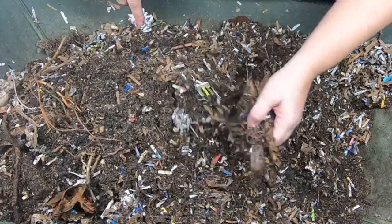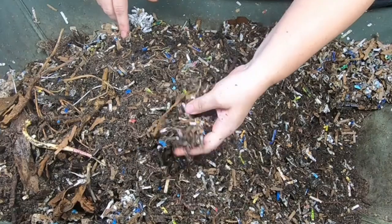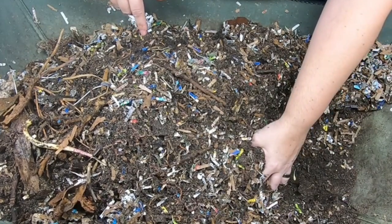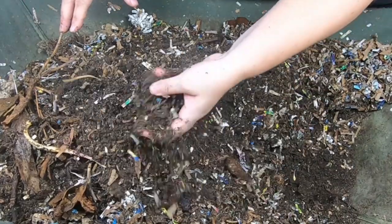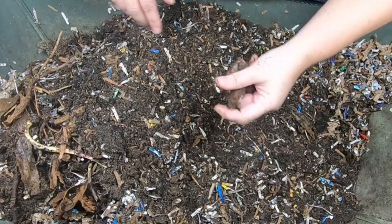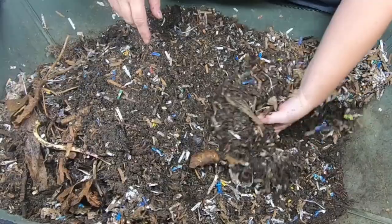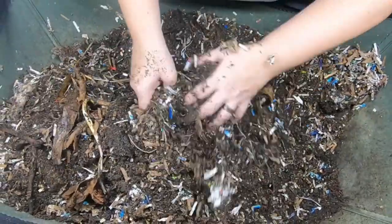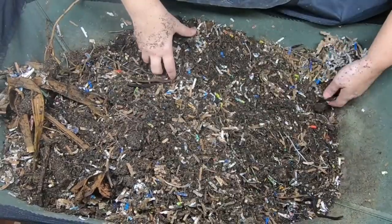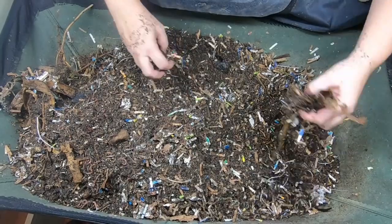So these worms are actually more different from red wigglers and European nightcrawlers than humans are to any kind of ape. They are completely different families, and I can link to the Wikipedia article if you want to read for yourself. They're actually that much different, which does explain why some of their personality — if you want to call it that — is really different than red wigglers and European nightcrawlers.